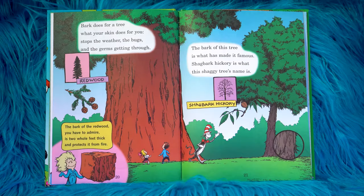Bark does for a tree what your skin does for you — stops the weather, the bugs, and the germs getting through. The bark of the redwood, you have to admire, is two whole feet thick and protects it from fire. The bark of this tree is what made it famous. Shagbark Hickory is what this shaggy tree's name is.